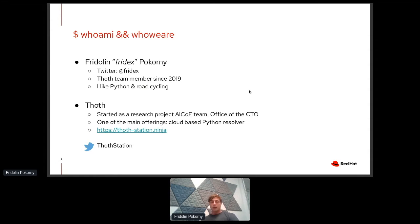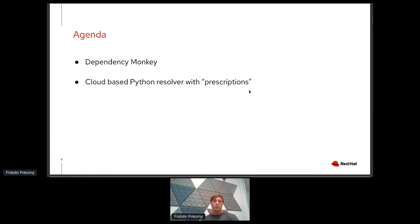When it comes to Project Thoth, it started as a research project in the AI Center of Excellence, a team in the office of the CTO. One of the main offerings we do is a cloud-based Python resolver that I will talk about in this talk. If you are interested in Thoth, feel free to visit our web page at Thothstation.ninja. We also have Twitter and a YouTube channel linked from our homepage.